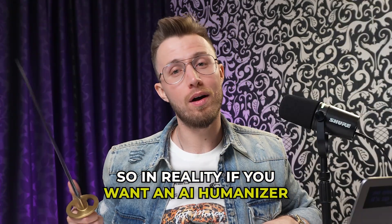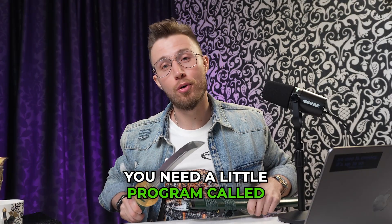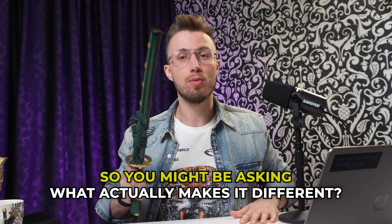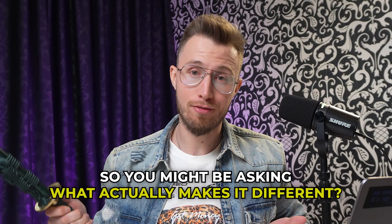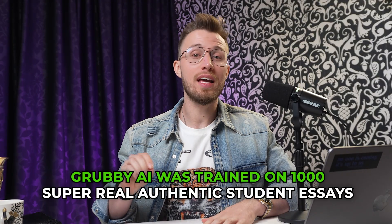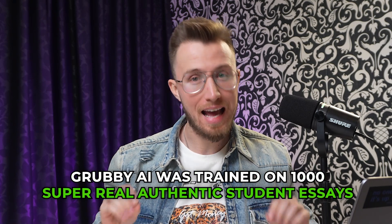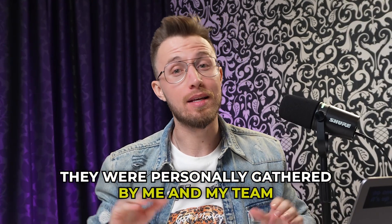So in reality, if you want an AI humanizer that absolutely kills the competition, you need a little program called Grubby AI. You might be asking, what actually makes it different? Instead of recycling the same tired prompts over and over again, Grubby AI was trained on 1,000 super real authentic student essays that were personally gathered by me and my team.